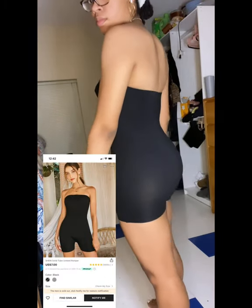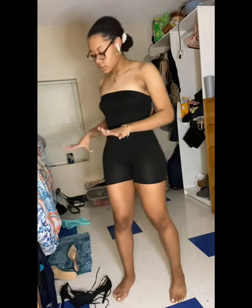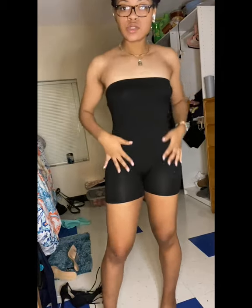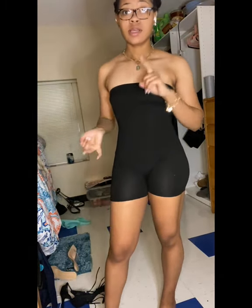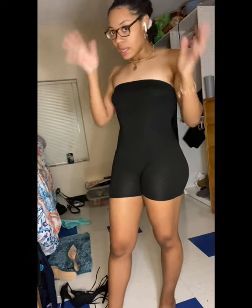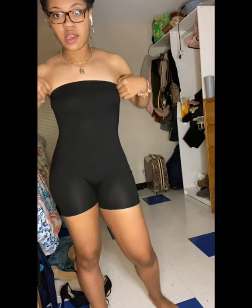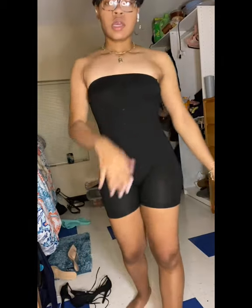This is the solid tube unitard romper in a size small and I got it in the color black. It's a one-piece romper — very simple. For summer, in the house, fall, spring — really anything. I'll probably just wear this inside or during the summer with some cute sandals.